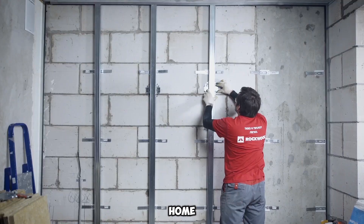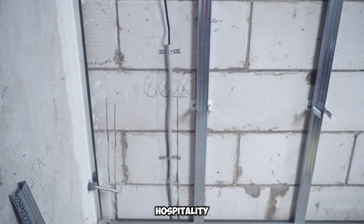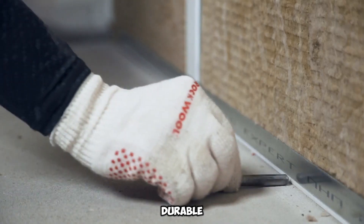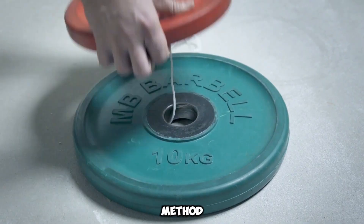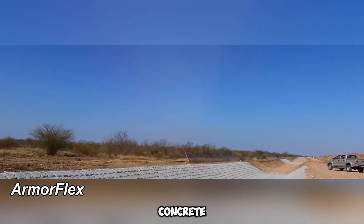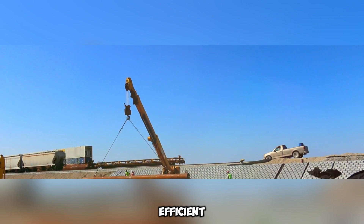Whether utilized in home studios, office dividers, or hospitality spaces, mineral wool soundproof panels present a durable, efficient, and eco-friendly method for enhancing acoustic comfort.